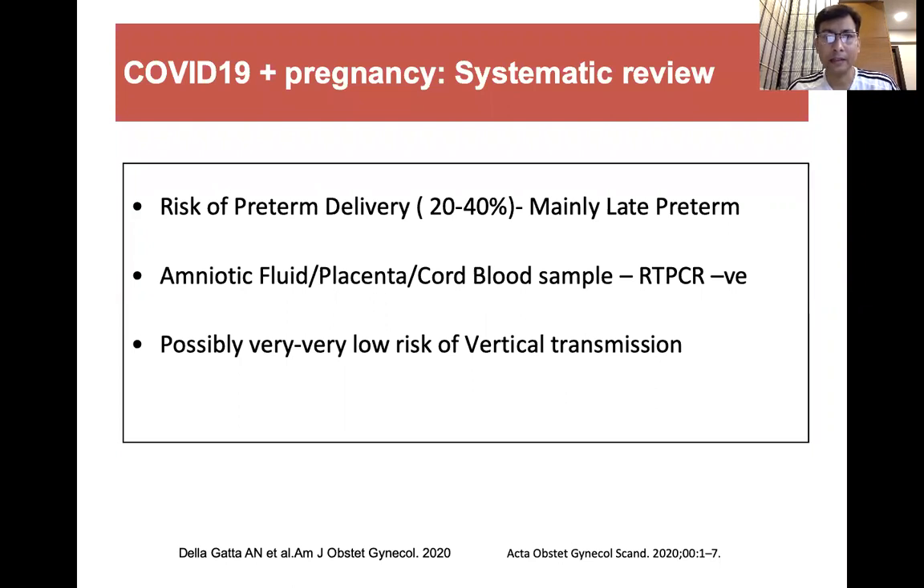Although it is unclear whether a baby born to a COVID positive mother is infectious or not, if you look at systematic reviews published recently, they found that the risk of preterm delivery is in the range of 20 to 40 percent, and mainly they are of late preterm, that is 34 to 36 weeks.